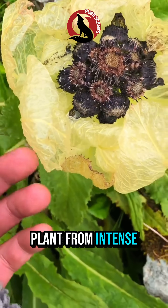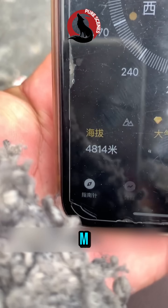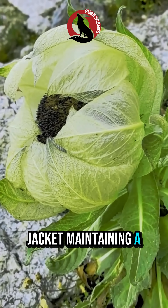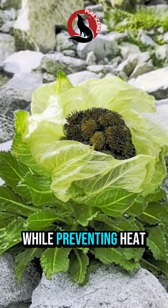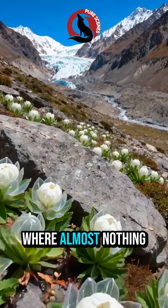They protect the plant from intense ultraviolet radiation. At altitudes above 4,000 meters, survival is impossible for most plants, but the snow lotus uses its leaves like a thermal jacket, maintaining a warmer microclimate inside. The leaves are dense, fibrous, and slightly translucent. They allow sunlight in while preventing heat from escaping. This adaptation allows the flower to bloom where almost nothing else can.